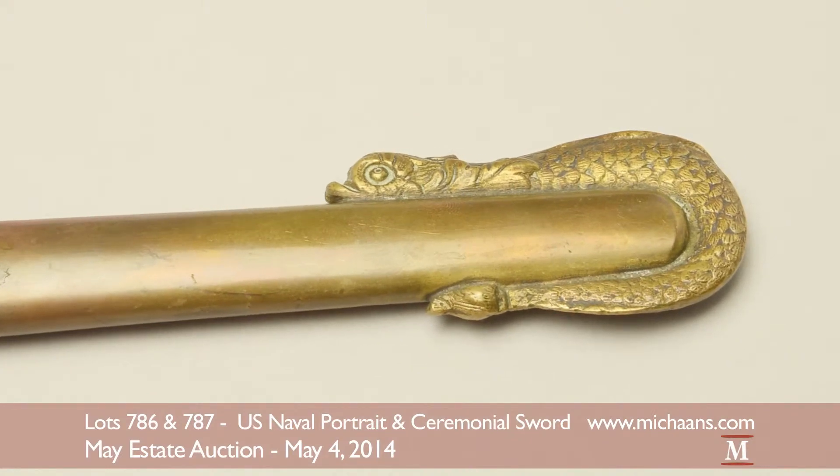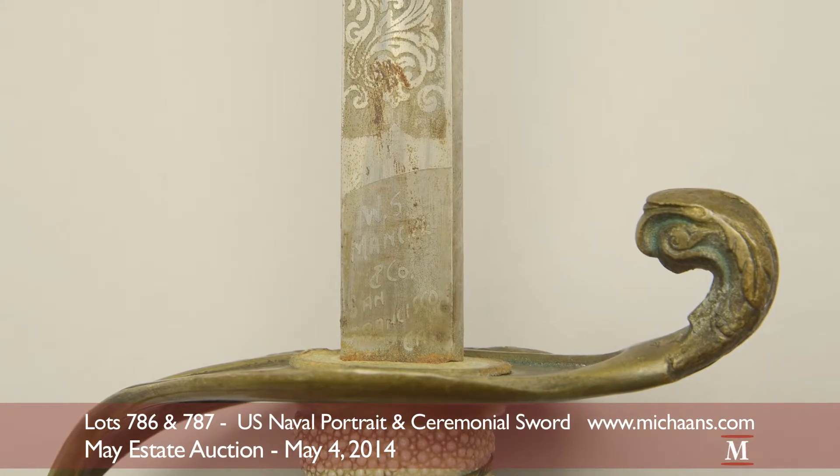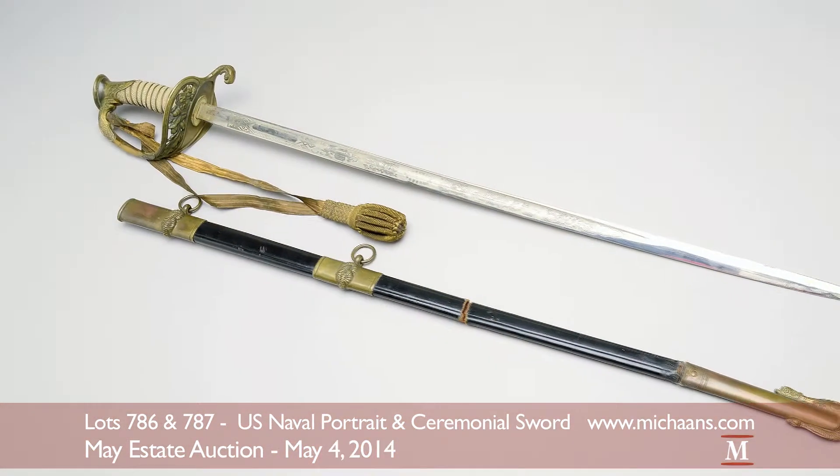The sword is highly decorated throughout, reflecting naval and nature themes, as well as a manufacturer's mark of W.S. Mancou and Company, San Francisco, California.